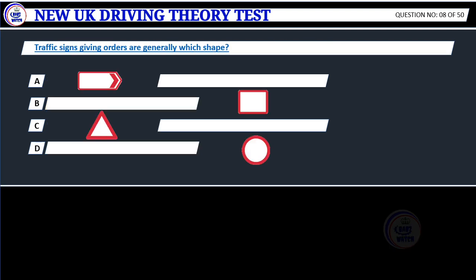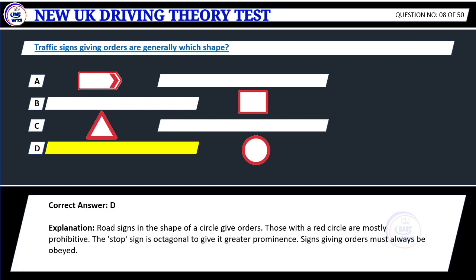Question 8. Traffic signs giving orders are generally which shape? Correct answer: D. Explanation: Road signs in the shape of a circle give orders. Those with a red circle are mostly prohibitive. The stop sign is octagonal to give it greater prominence. Signs giving orders must always be obeyed.